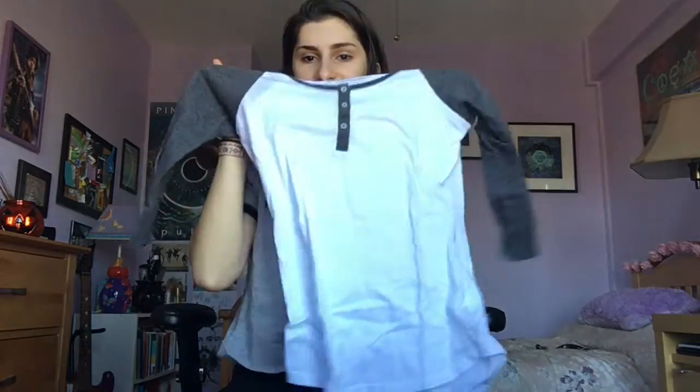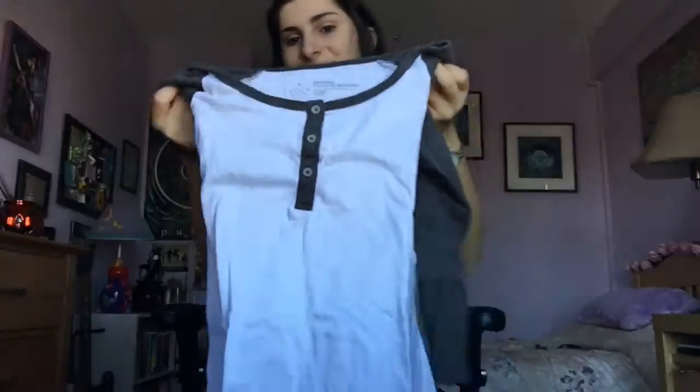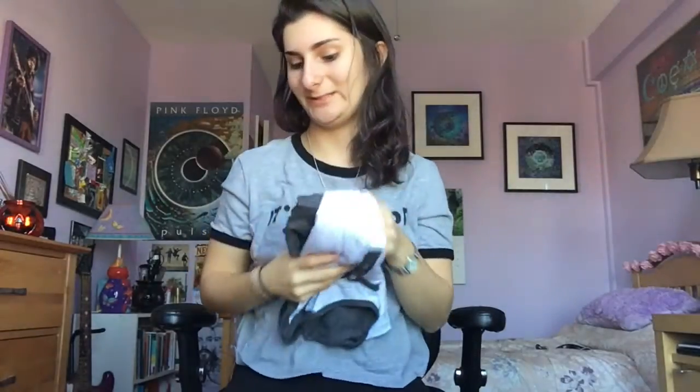This last shirt from Mandy is just a basic baseball tee — nothing really special — but the sale was buy two get one free, so I had to pick it up.